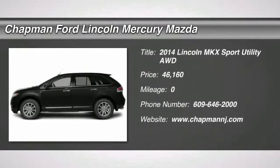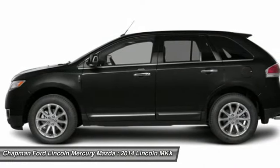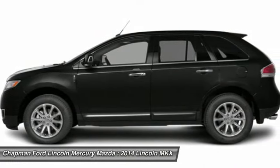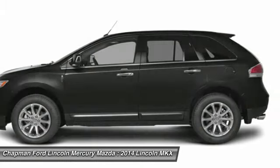The 2014 Lincoln MKX offers performance that's ahead of the curve, boasting excellent launch and acceleration with a 3.5 liter Duratec V6 engine that delivers 265 horsepower.